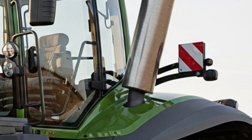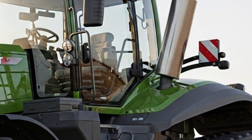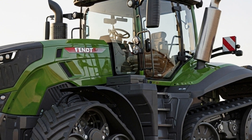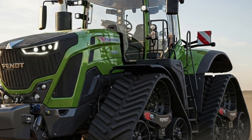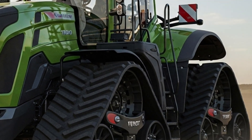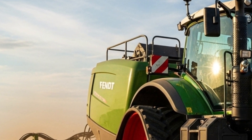At the heart of the 2026 Fendt 1100 Vario MT lies a powerful MAN six-cylinder engine that delivers up to 673 horsepower depending on the model variant. This engine ensures smooth power delivery and outstanding torque, allowing the tractor to operate effortlessly even under heavy loads. The Fendt IDLow engine speed concept enhances fuel economy by maintaining optimal performance at reduced RPMs.